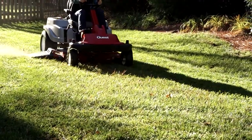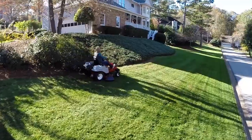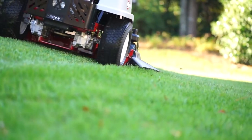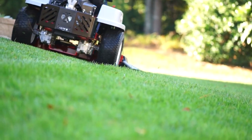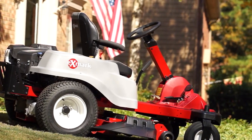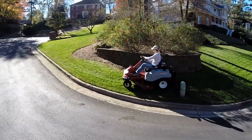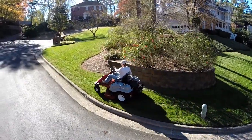For a perfectly mowed lawn in no time, every time, even on hillsides. The easy-to-operate 2015 Quest S Series with front steering is available in both a narrow-frame 42-inch model and a wide-frame 50-inch fabricated mowing deck, designed to make quick work of even the biggest lawns.